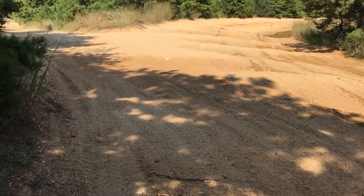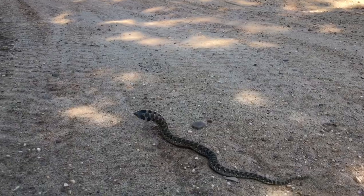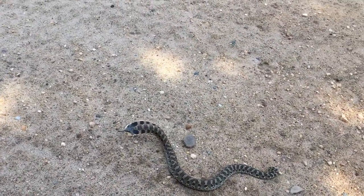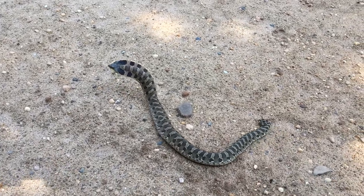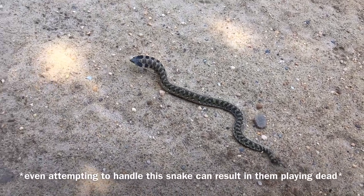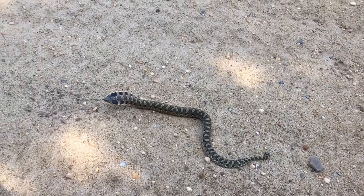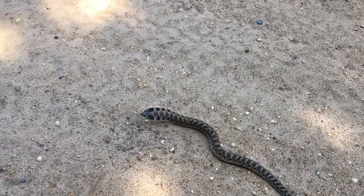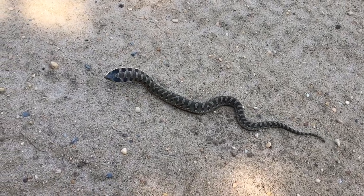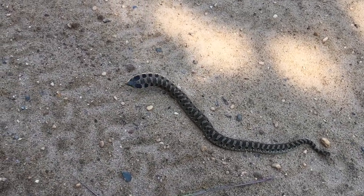Not too sure what it is yet. Oh yeah, I was hoping I'd find one today. Now I don't want it to play dead, because I want you guys to see how cool the snake is. So as you can see, it's hissing, it's curling its tail up, and it is flattening out its kind of neck area. Looks a lot like a cobra. But what a cool snake — I'm really happy to see this guy.